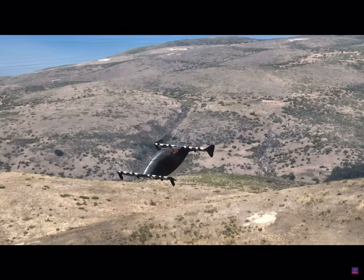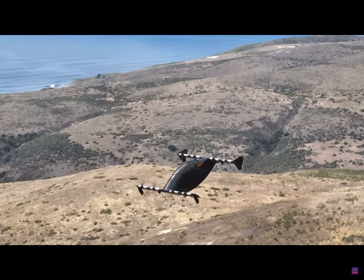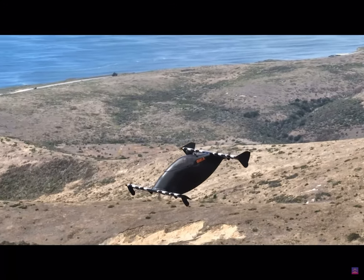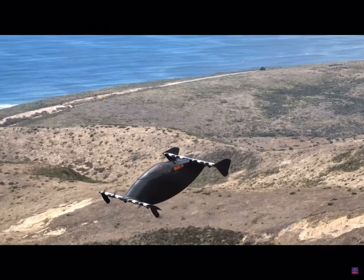The vehicle flies under FAA Part 103 ultralight regulations, so per those rules you have to stay in Class G airspace, some of Class E, and you have to stay away from populated areas.